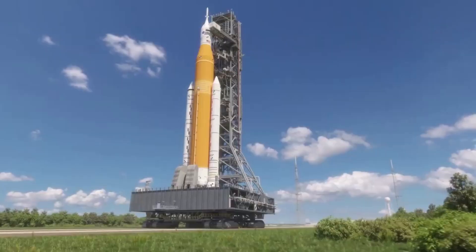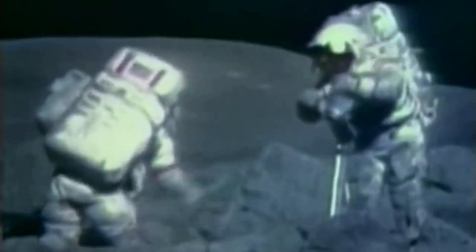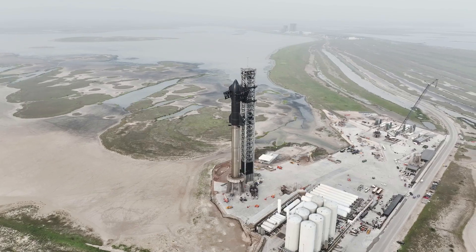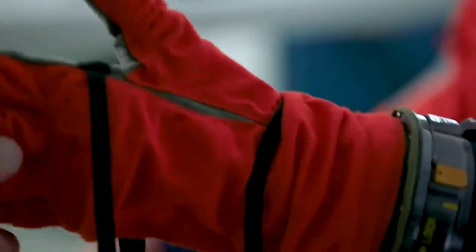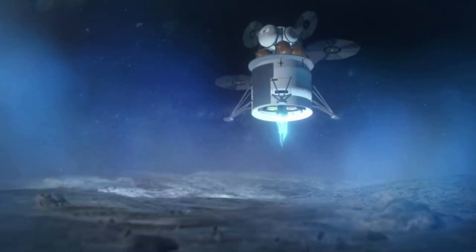Following these first two test flights, Orion and a crew of four will once again travel to the moon — this time to make history with the first humans to step foot on the moon in over half a century. Beginning with Artemis 3, NASA intends to launch crewed missions about once per year, with initial missions focused on establishing surface capabilities and building the Gateway in orbit around the moon. During these missions, Starship is expected to play a very important role. Together, these test flights will demonstrate the capabilities needed to land humans on the moon and enable long-term missions for decades to come. We will take the experience gained exploring the moon to prepare for the next giant leap to Mars.